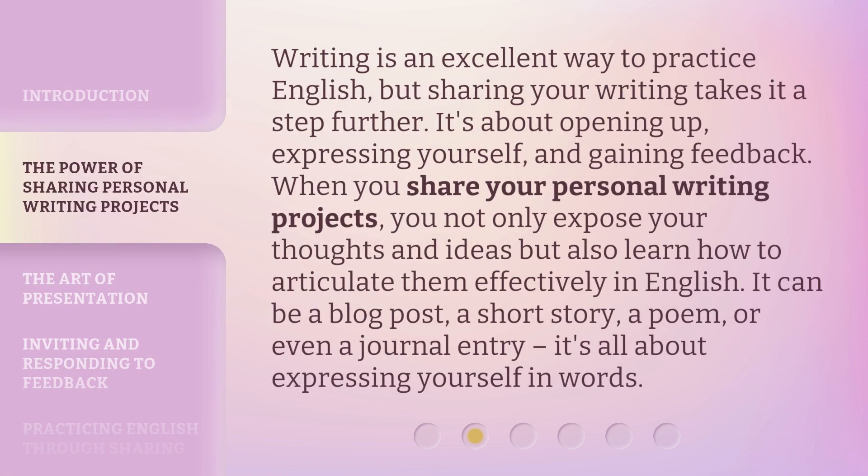Writing is an excellent way to practice English, but sharing your writing takes it a step further. It's about opening up, expressing yourself, and gaining feedback. When you share your personal writing projects, you not only expose your thoughts and ideas, but also learn how to articulate them effectively in English. It can be a blog post, a short story, a poem, or even a journal entry. It's all about expressing yourself in words.